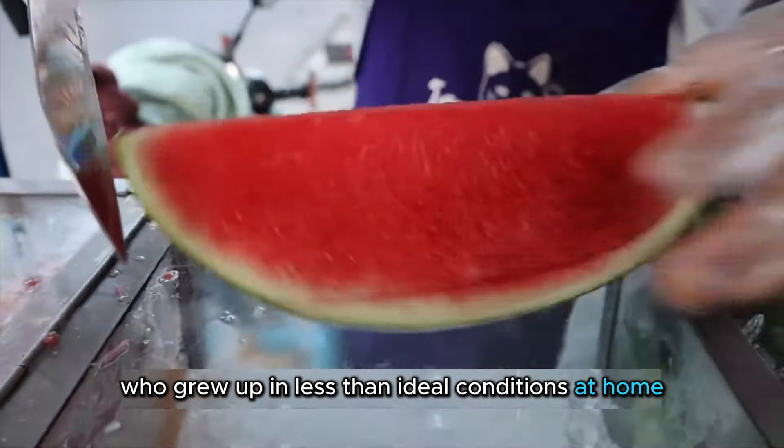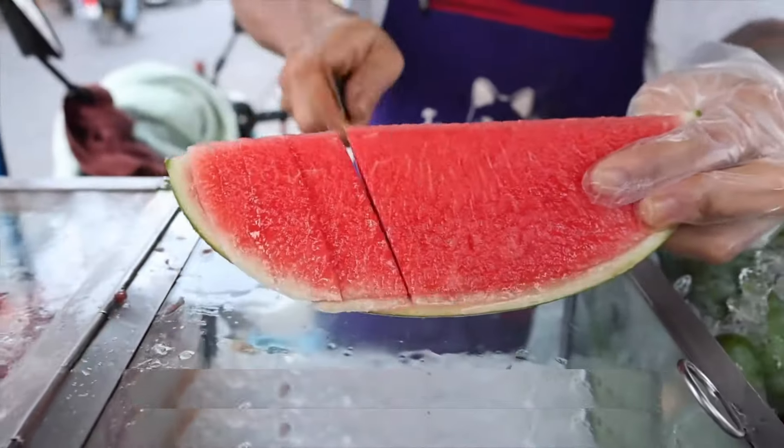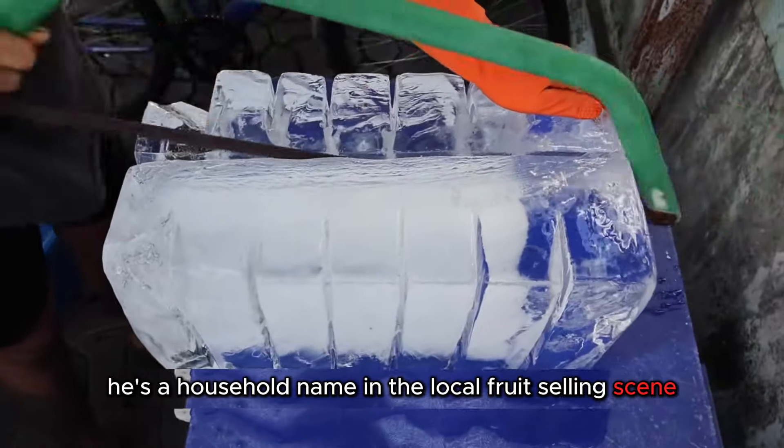Meet Black, who grew up in less-than-ideal conditions at home. But now, he's a household name in the local fruit-selling scene.